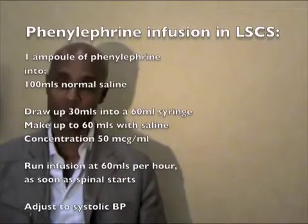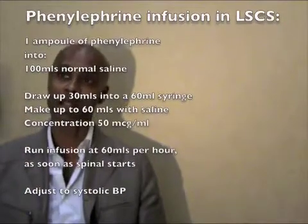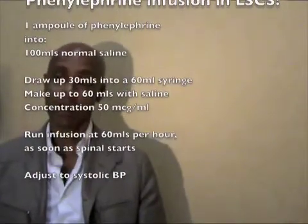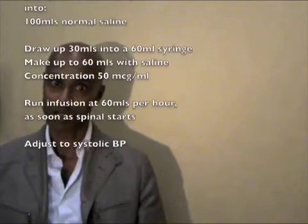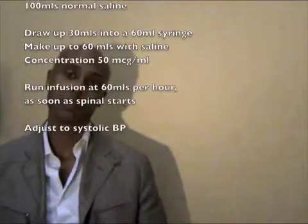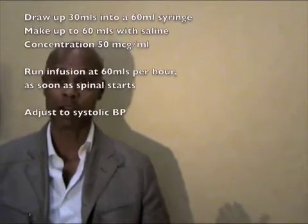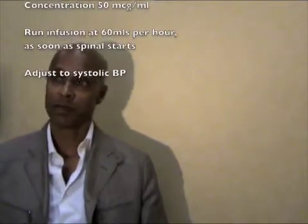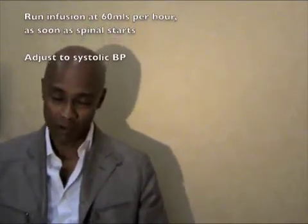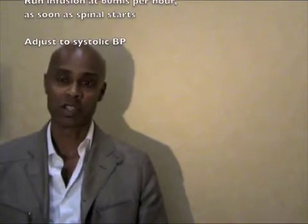We run it as soon as the spinal starts, then increase or decrease it depending on the systolic blood pressure. If the systolic blood pressure goes above baseline, we reduce it a bit; if it goes below baseline, we increase it a bit. On the whole, we rarely need to change the rate of infusion as long as you start it right at the beginning of the spinal.